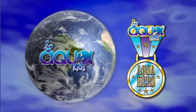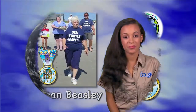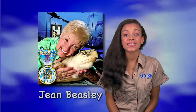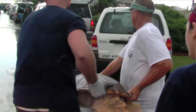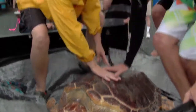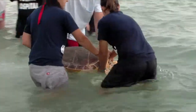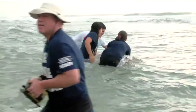AquaKids honors Aqua Heroes — people working hard to keep the planet green and blue. We're not the only ones to consider Jean Beasley a hero. In 2007, she was named Animal Planet's Hero of the Year. Miss Beasley is the executive director of the Karen Beasley Sea Turtle Hospital, named after her daughter. The facility helps rescue and care for sick and injured endangered sea turtles, and eventually releases them back into the wild.